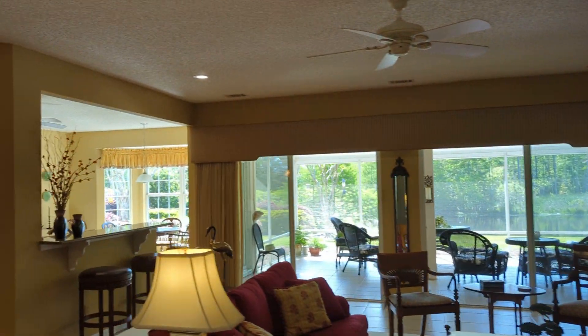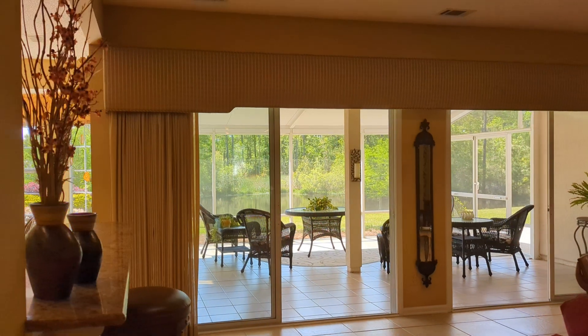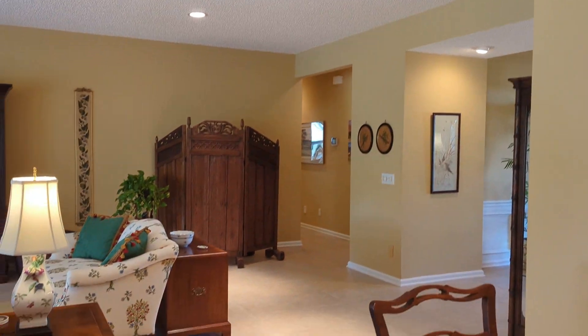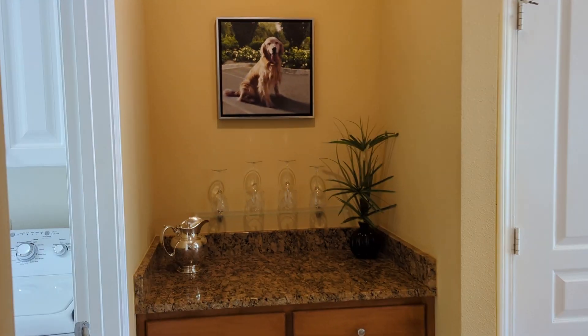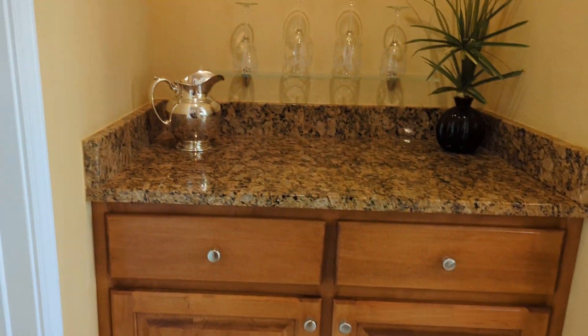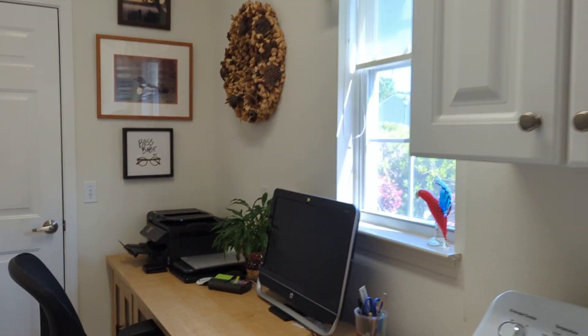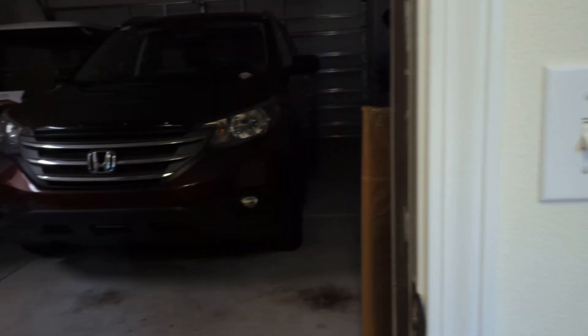Coming back into the living room and dining room, I'm just going to give you a look at it from this angle so you can appreciate the size of it — it's really, really just very nice. We'll go out onto the porch in just a few minutes. Nice little transition area between the kitchen and the dining room, and then laundry with upper cabinets. They have a piece of furniture in here, but I would think you probably could do a laundry tub in there.